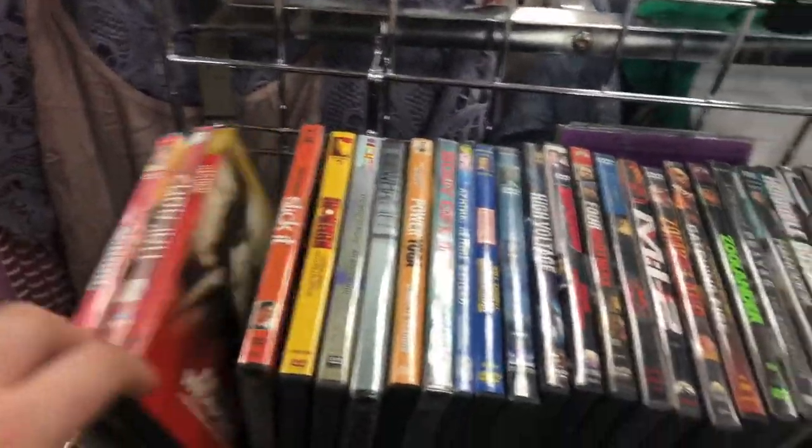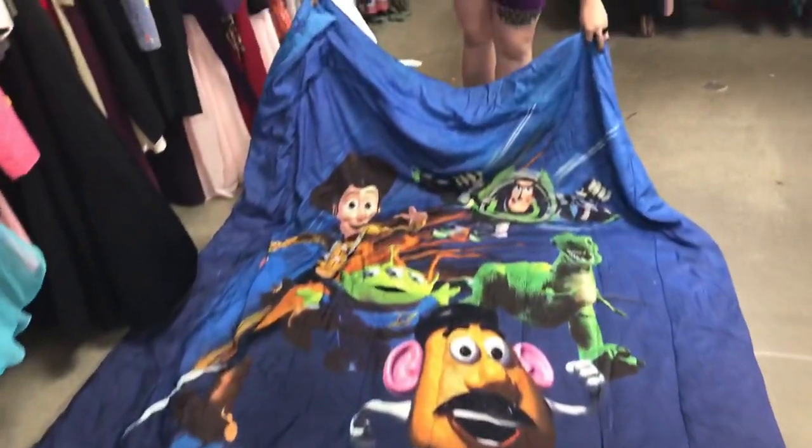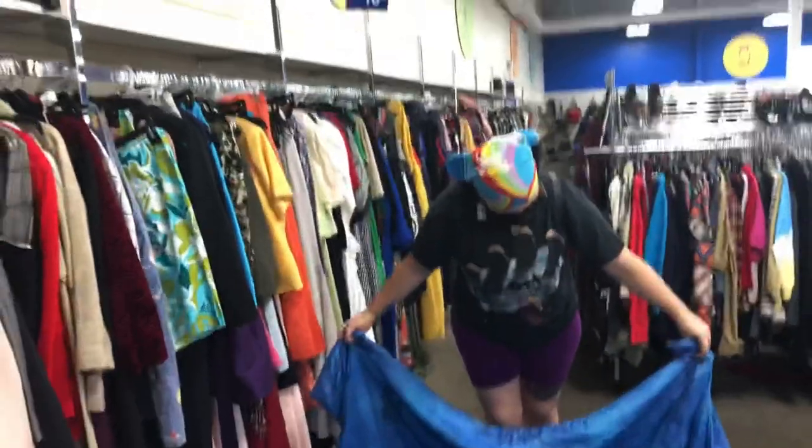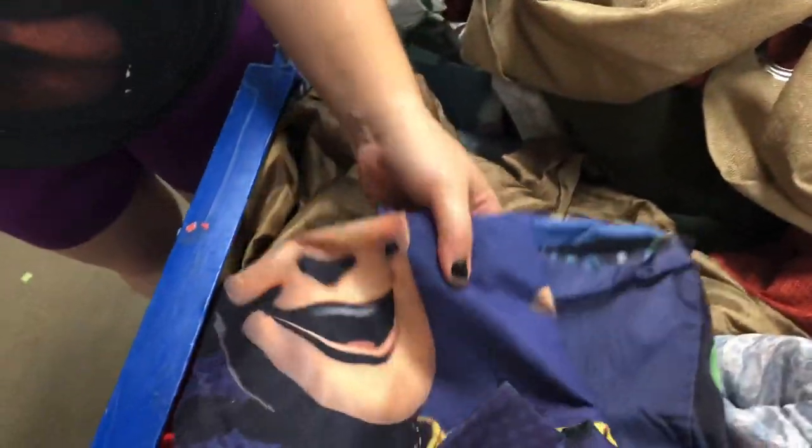Here's a Toy Story comforter — that's actually really cool. No toy gets left behind. I used to have just a room full of Toy Story stuff when I was a little boy. That's cool. And here's the sheets to go with it — a fitted sheet and pillowcases. That's really cool right there.